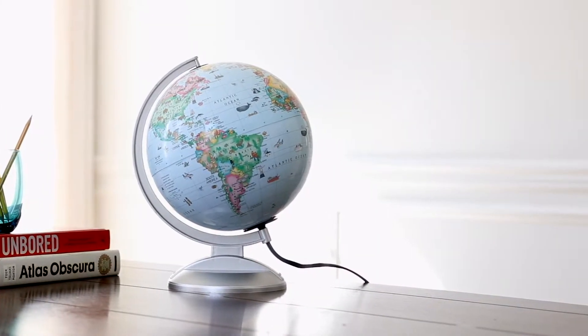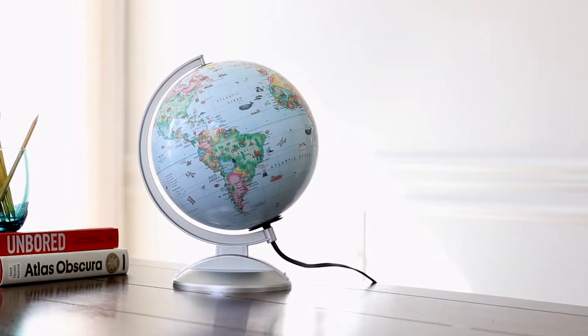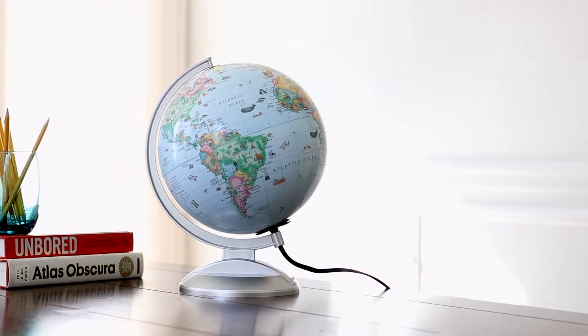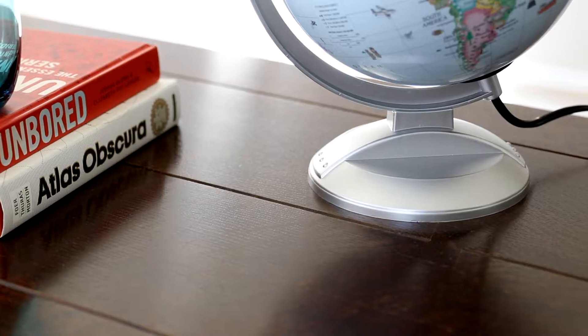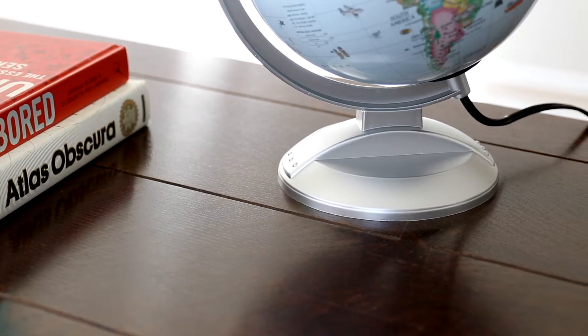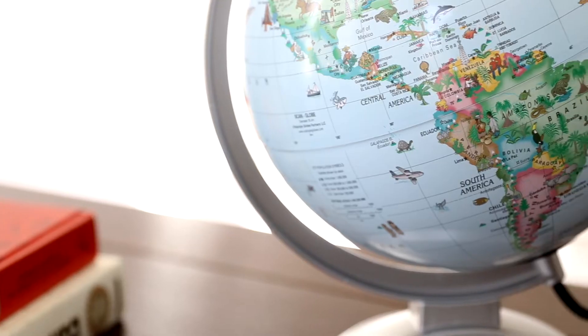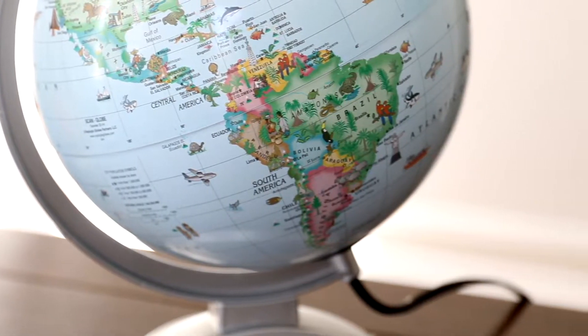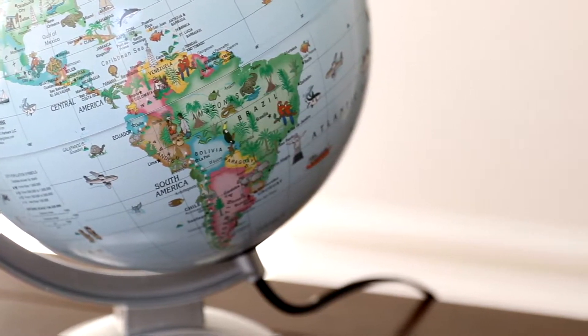The Replogle Globe for Kids is a unique interactive educational tool that seamlessly blends virtual reality with a beautiful 10-inch globe ball. The Globe for Kids was designed with education in mind. Its kid-friendly political map features over 125 drawings of people, landmarks, and animals.